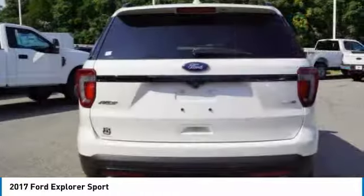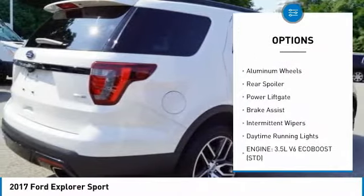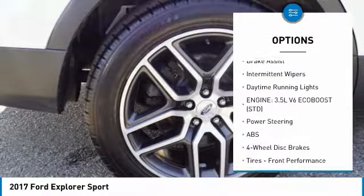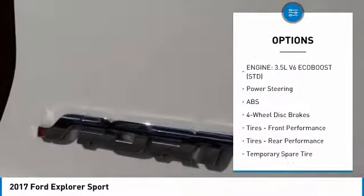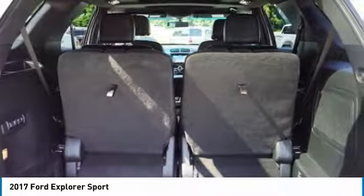Here are some of this vehicle's great options: four-wheel drive, turbocharged, tow hitch, heated mirrors, aluminum wheels, rear spoiler, power lift gate, brake assist, intermittent wipers, and daytime running lights. Come take a test drive today.